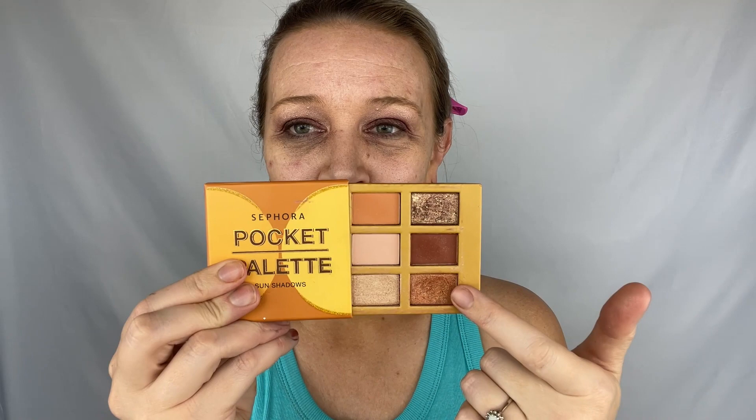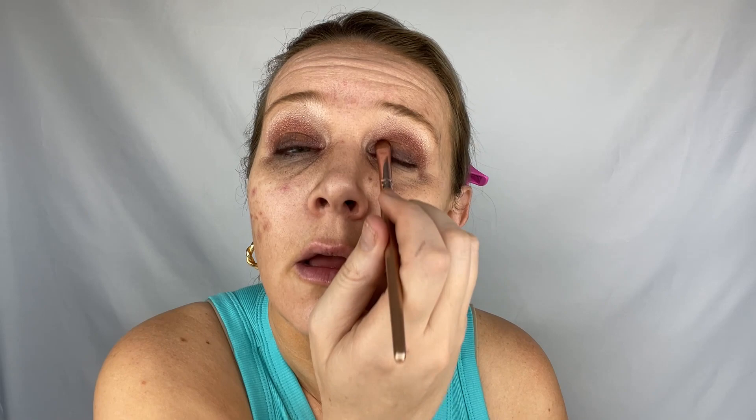Trust me, we're not doing zombie makeup, I promise — the brown is on. Up next we're going into this palette. It has six colors but I only use two. We're doing a tiny bit of gold over top of the red because I like to add a little shimmer. Don't use too much though — it's very very pigmented and will change the color entirely.